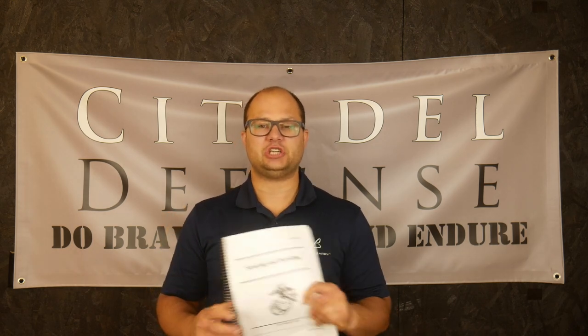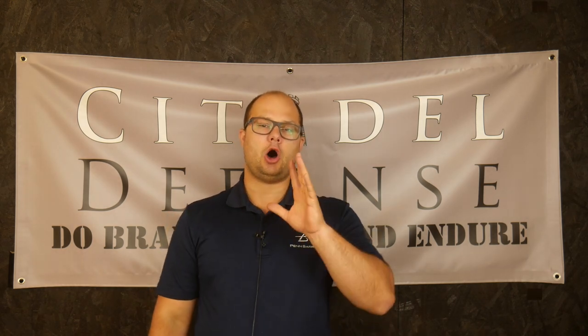The Marines do a fantastic job of writing manuals. All of the information is always very clear, direct, concise, to the point. There's not a lot to misunderstand. It's very straightforward and helpful information, and this book is no exception in that category.